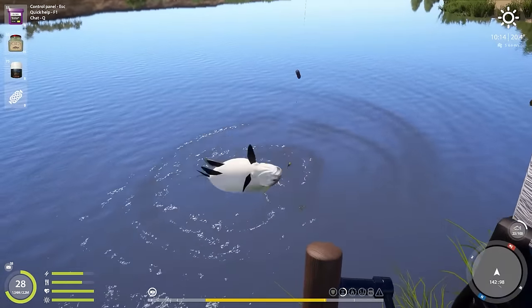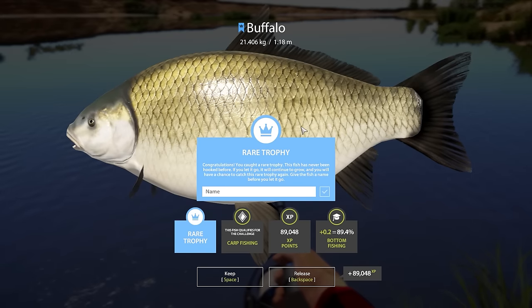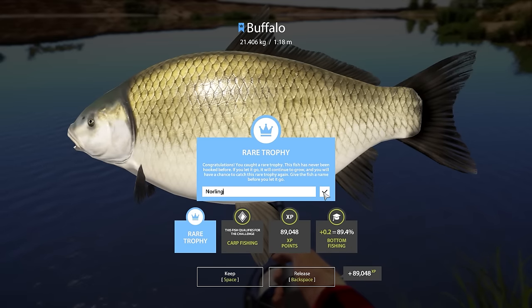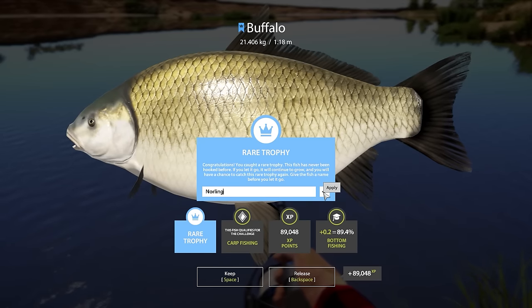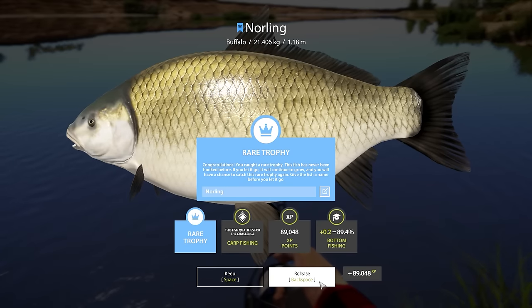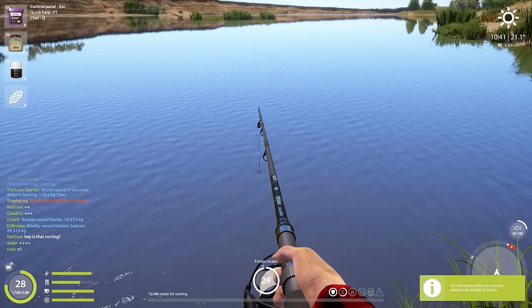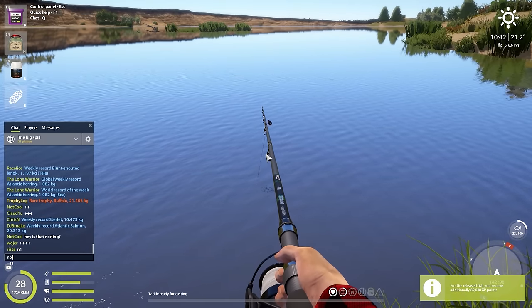We have our episode completed because we caught the trophy buffalo — wait, no! That is not a trophy, it is a BLUE TAG buffalo! No way — I did not think I was going to get a blue tag buffalo, that's insane! I'm going to name it Norling obviously. We've got three blue tags already at level 28, that's insane. I'm also going to release this fish — if you guys catch it, send me a photo. Release it back into the water, do not sell it.